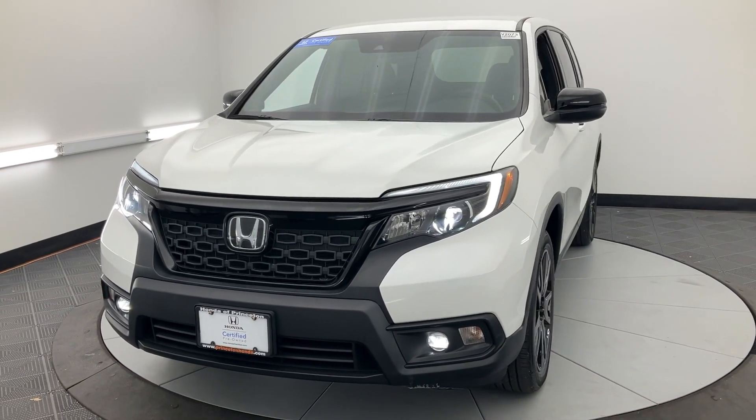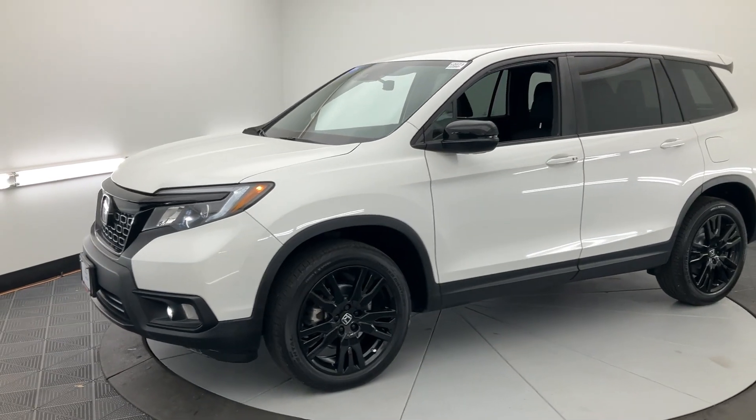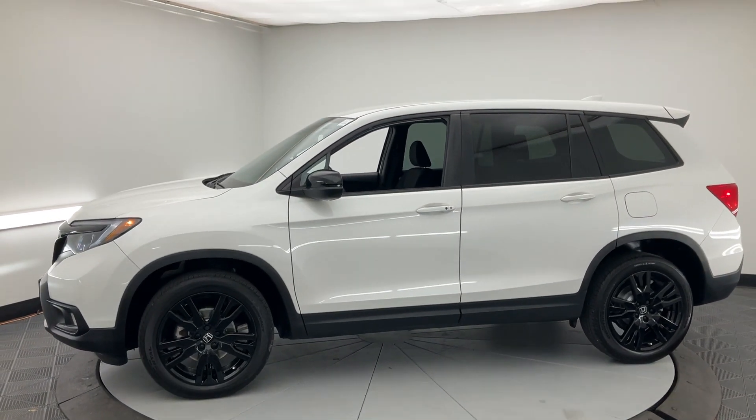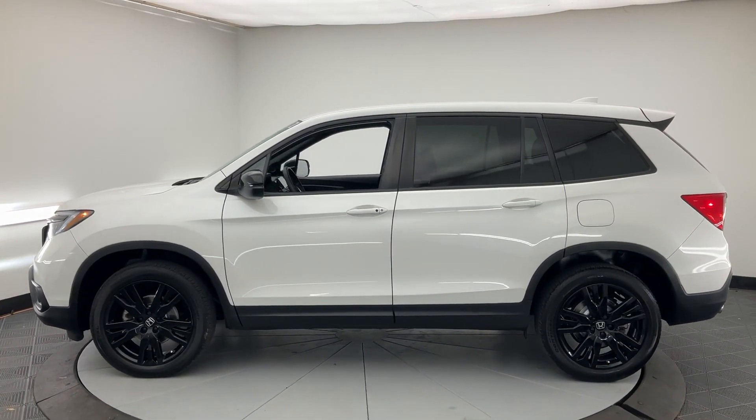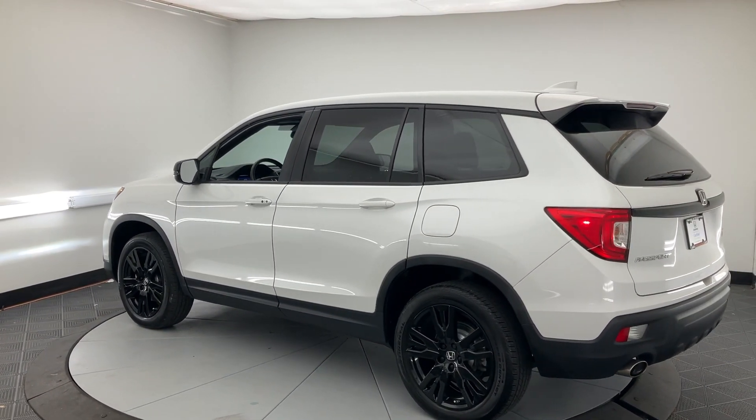You will be amazed by this 2021 Honda Passport. This vehicle is an outstanding buy with fewer than 45,000 miles on the odometer. Presenting the Honda Passport: the mid-sized crossover with all the features you need to make your outdoor adventures fun and comfortable.